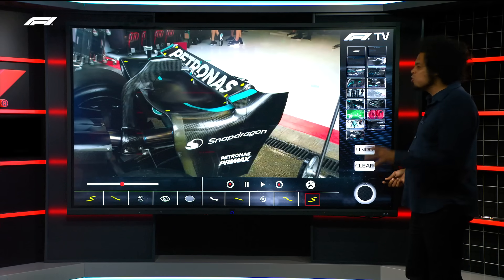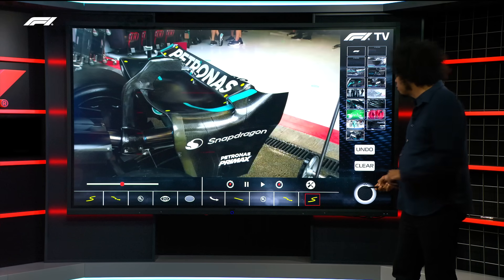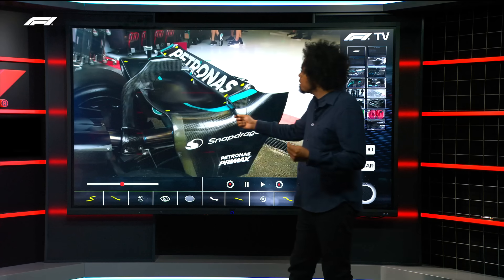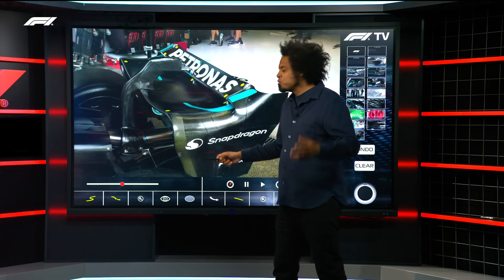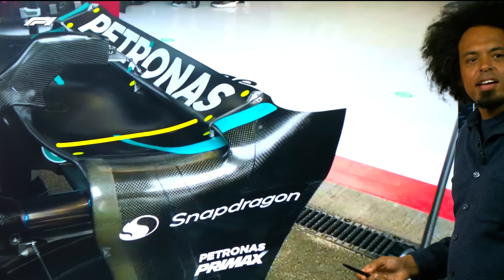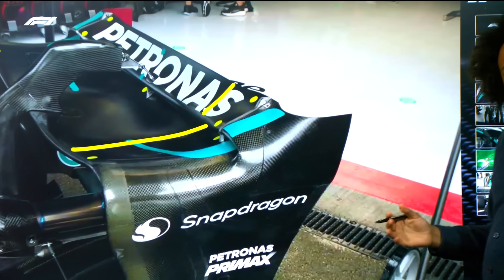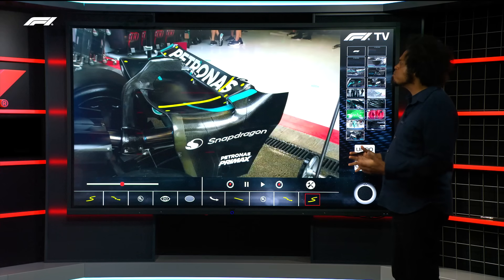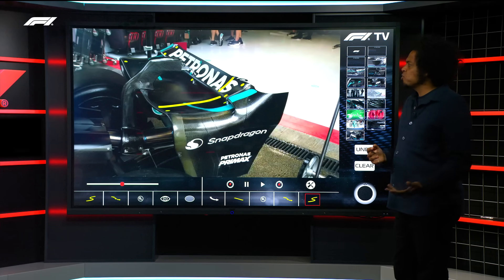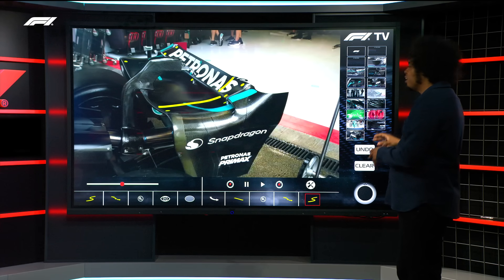Spa is one of the fastest circuits on the calendar, not quite as fast as Monza — and we're not quite sure about Las Vegas yet. That's another reason Mercedes brought a big upgrade package to the rear of the car. You've got the low drag rear wing here with a much shallower angle on the main plane. The upper section is a little bit steeper than some other cars on the grid perhaps, but still quite a shallow rear wing — very much a low drag specification. I suspect we'll see an evolution of this wing at Monza later in the year.